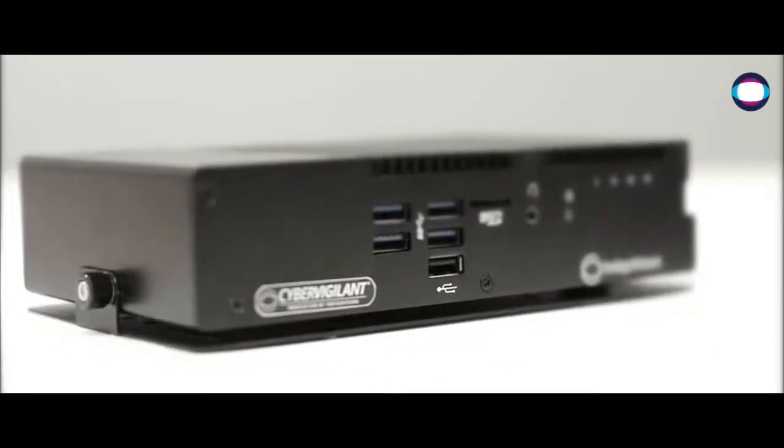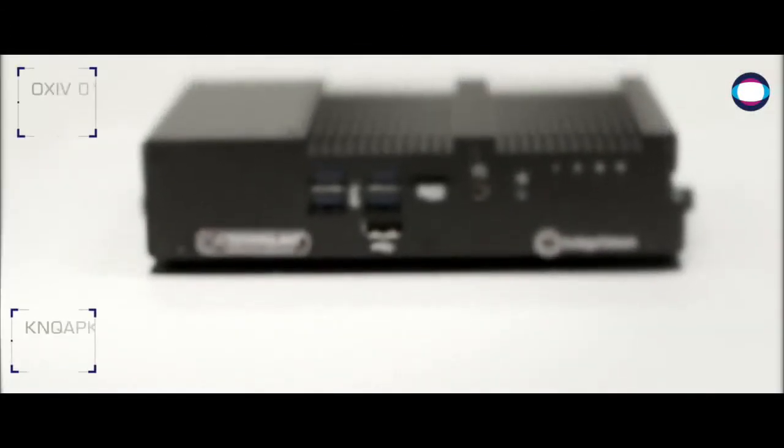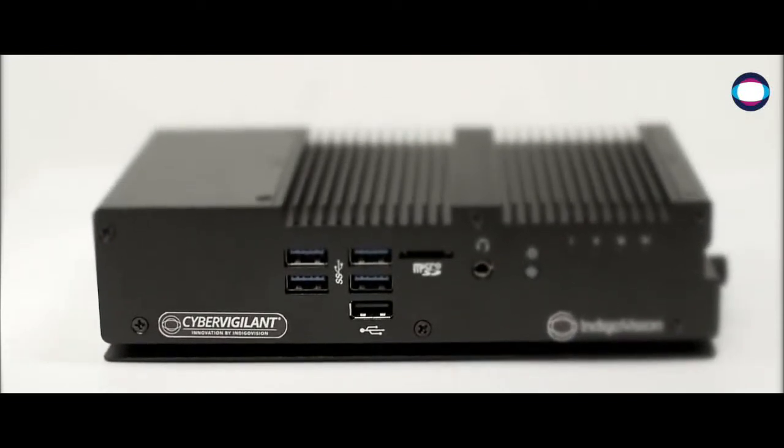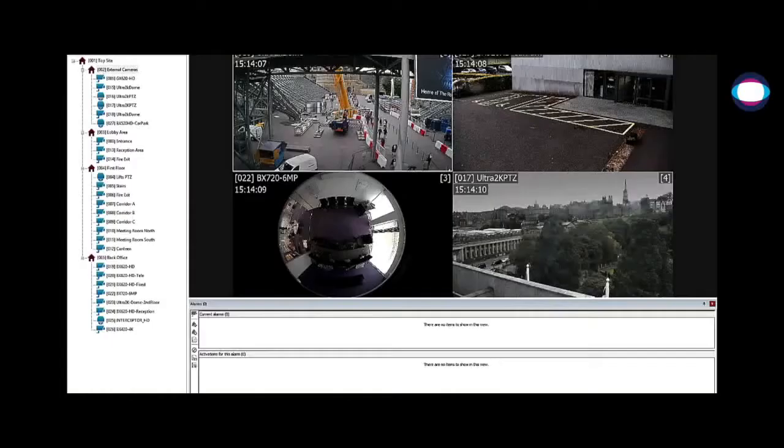Introducing IndigoVision's answer to cyber threats: CyberVigilant. This innovative and intelligent VMS integrated device is designed to monitor and detect network cybersecurity anomalies for surveillance devices.